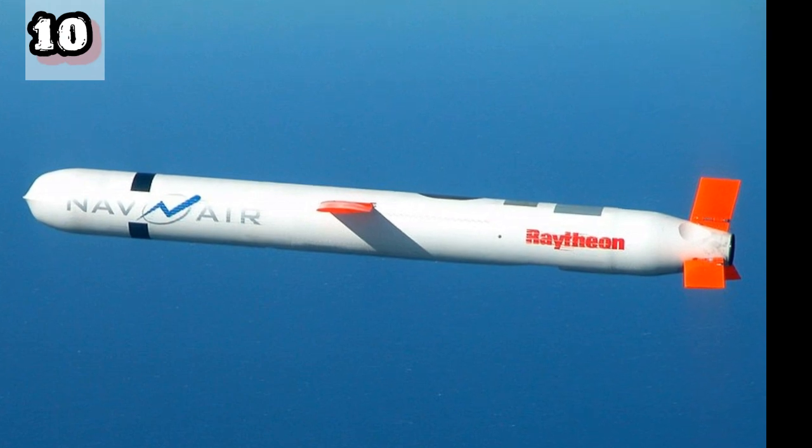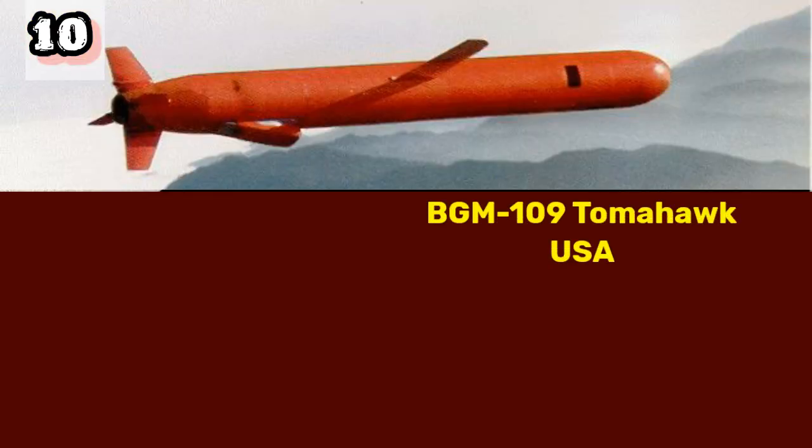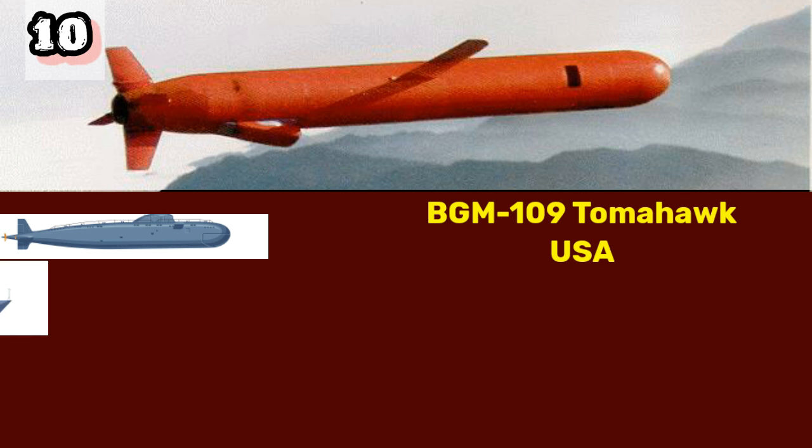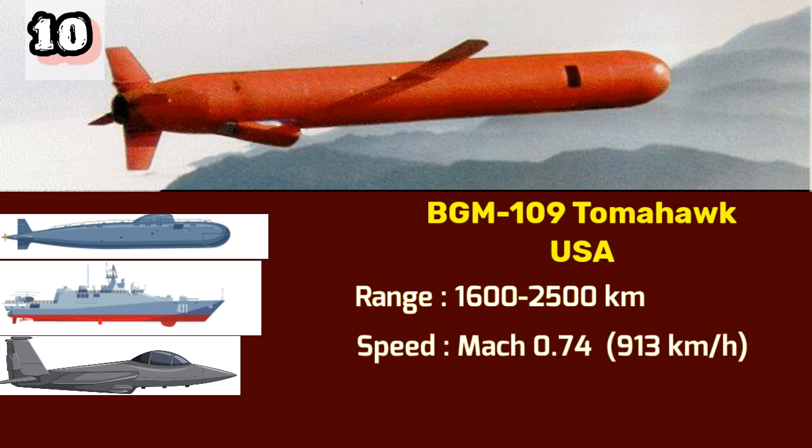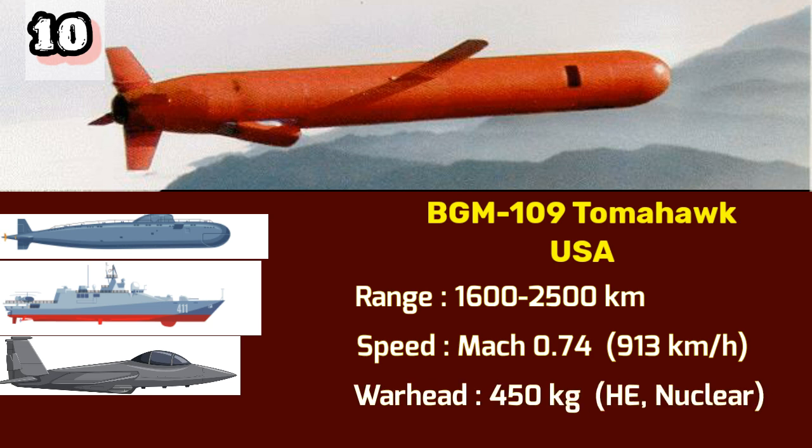Number 10: BGM-109 Tomahawk. At number 10 is the BGM-109 Tomahawk, developed by the United States. This versatile missile can be launched from submarines, ships, and aircraft. With a range of 1,600 to 2,500 kilometers and a maximum speed of Mach 0.74 or 913 kilometers per hour, the Tomahawk has been a staple in the US military's arsenal for decades. It can deliver a warhead weighing up to 450 kilograms, whether conventional or nuclear.